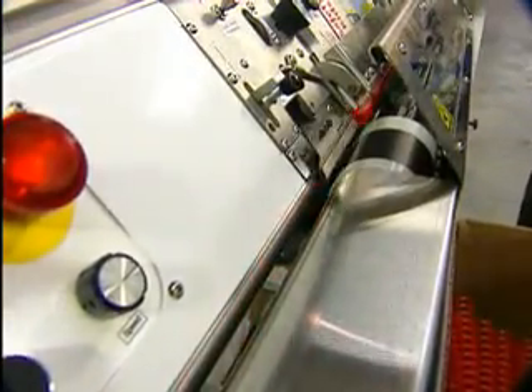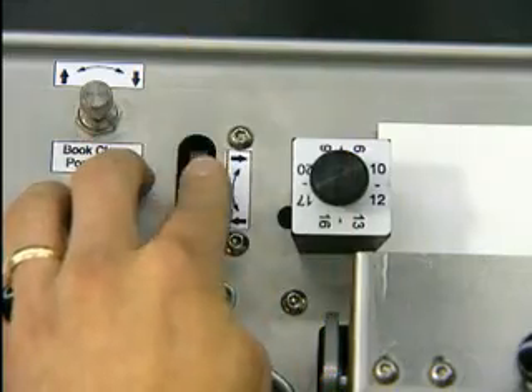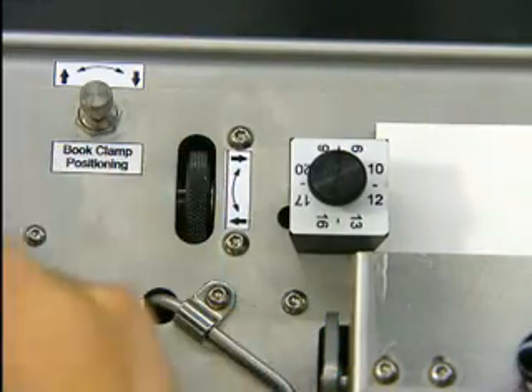Utilizing the recommended oversized oval punch hole enables the 3000 QS to realize its maximum productivity. You can produce up to 600 bound and finished books an hour, making it the ideal choice for any size operation. The amazing productivity of the 3000 QS is made possible by its revolutionary design. Side lay, spine former, and book clamp work together to make sure that each book is perfectly positioned to receive coil.